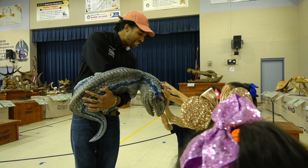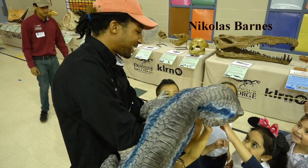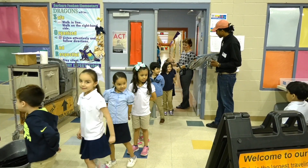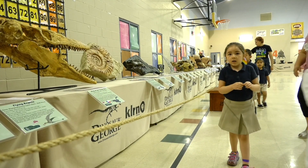We spoke with exhibit manager Nicholas Barnes. "We're designed to come into your school or your campus and turn your gym into a museum for the day. It's like a private tour — it's only for your school, your campus. That's the beauty of it."